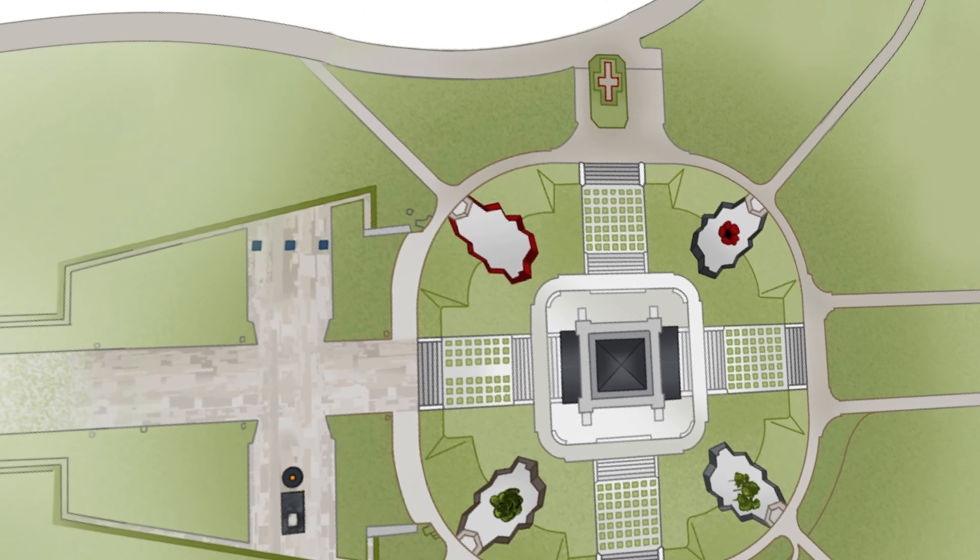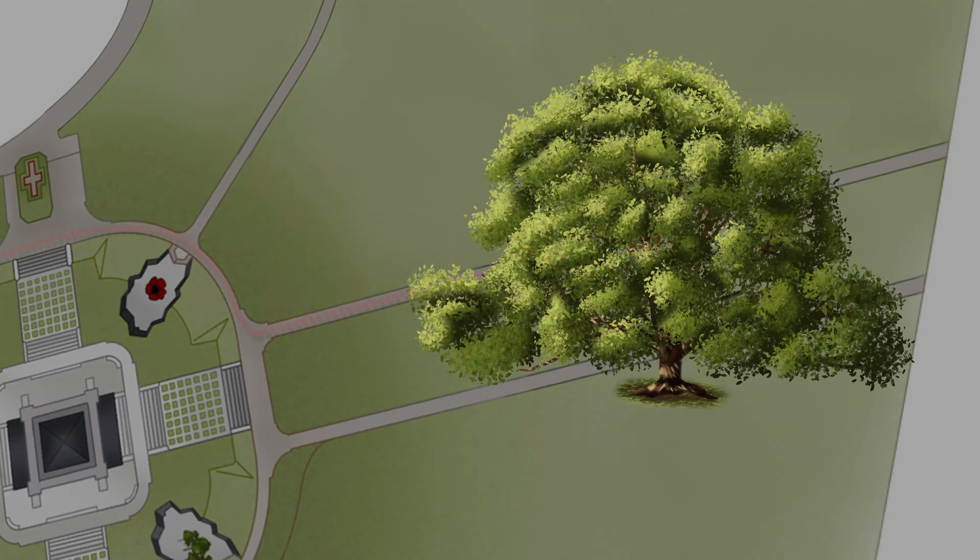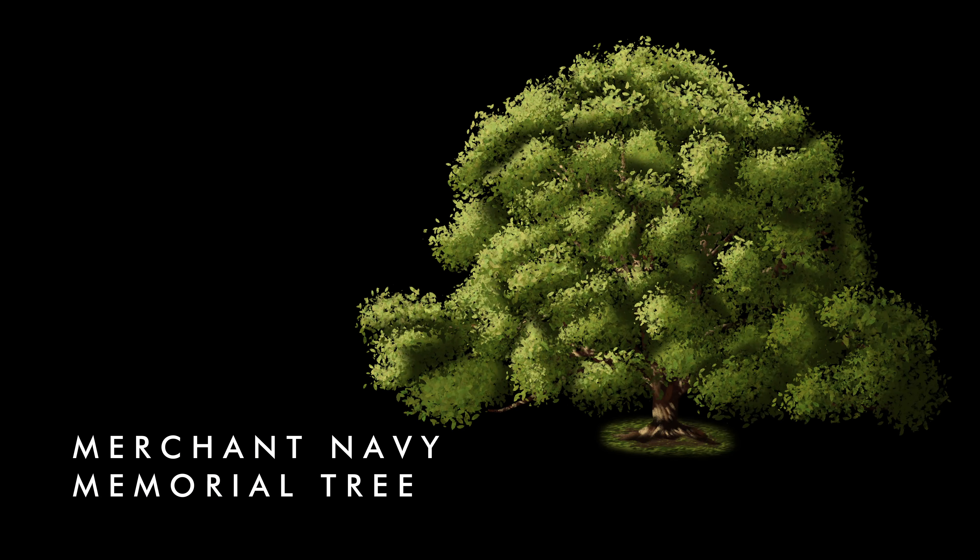Today we are visiting the memorial tree dedicated to the Merchant Navy. The memorial tree for the Merchant Navy sits in the south east corner of the Shrine Reserve, which holds the majority of memorial trees dedicated to those who have served Australia at sea.